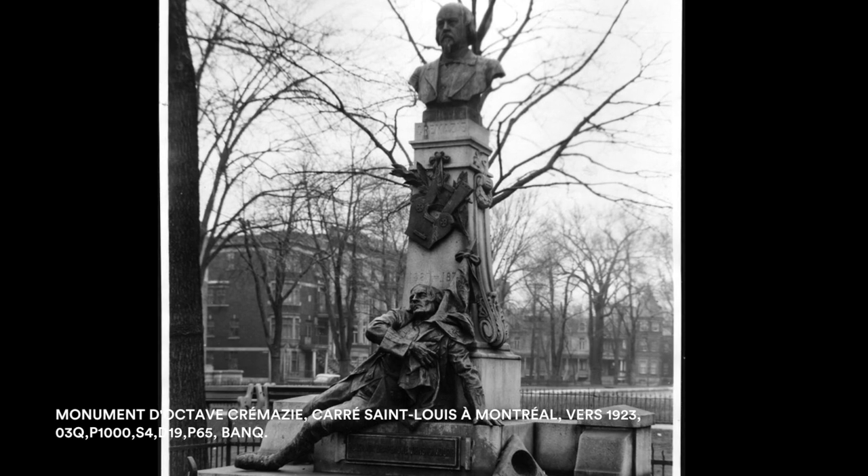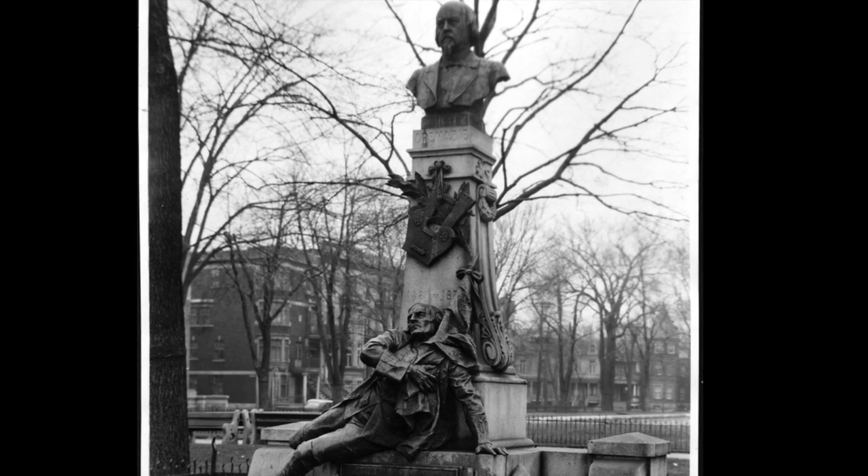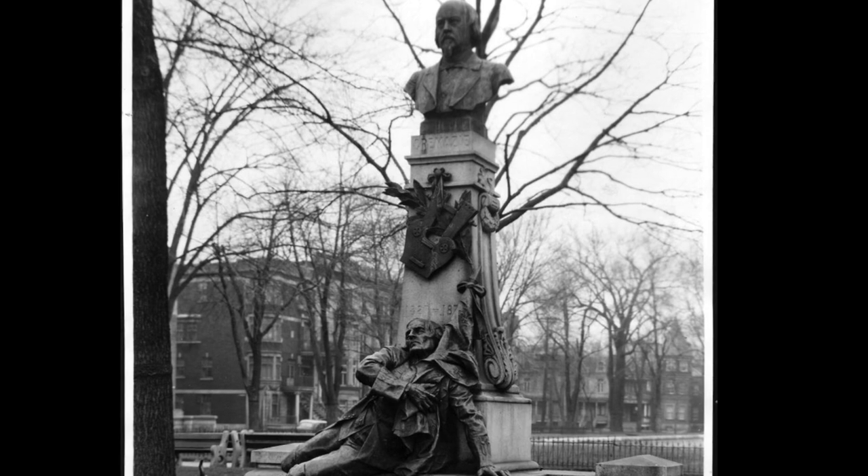The monument was moved in 1973 to the corner of Crémazie and Saint-Denis. It returned to the square in 2002.